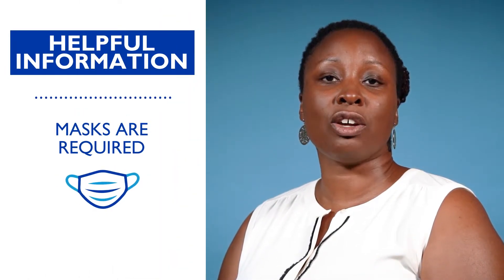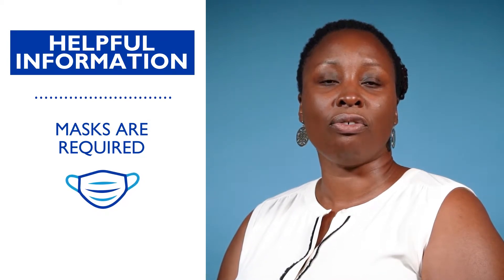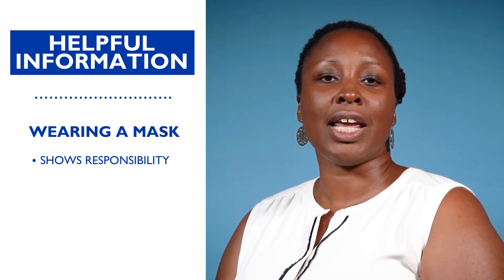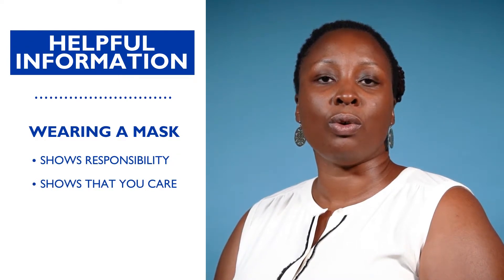As you know, masks are required inside university facilities. When you wear a face covering, you're not only protecting yourself, you're protecting other members of the university community and their families. Wearing a mask shows that you're taking responsibility and showing you care about the well-being of those around you.